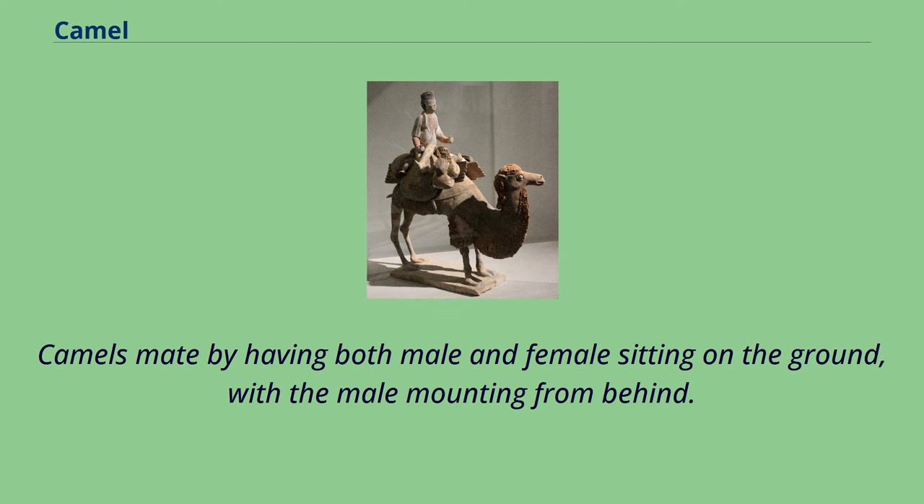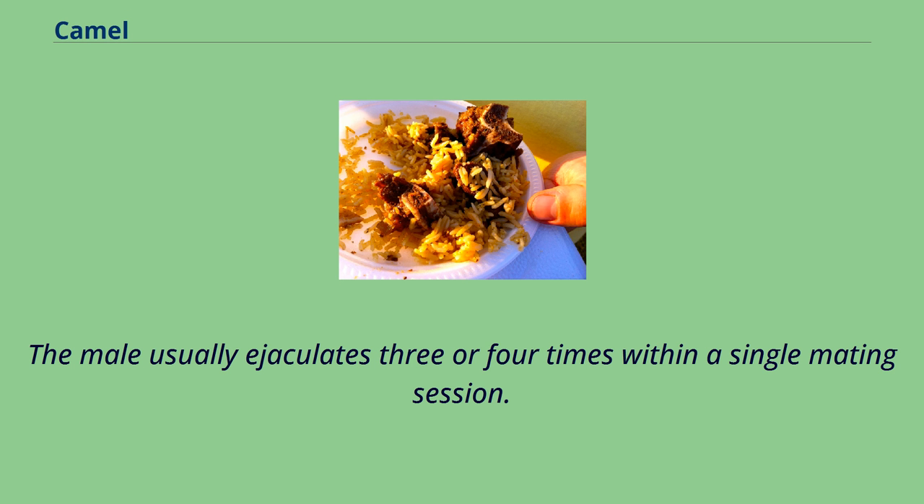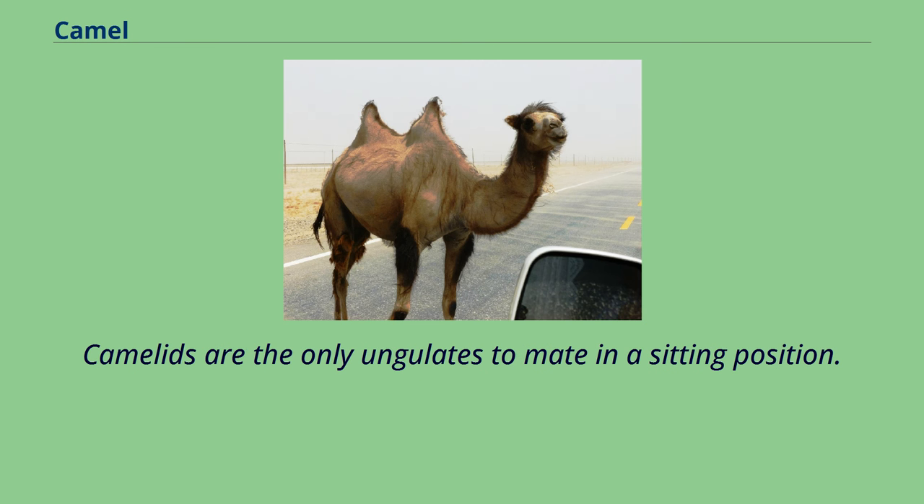Camels mate by having both male and female sitting on the ground, with the male mounting from behind. The male usually ejaculates three or four times within a single mating session. Camelids are the only ungulates to mate in a sitting position.